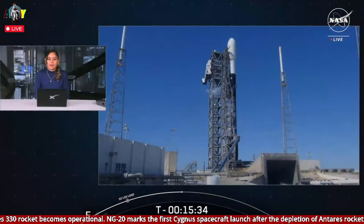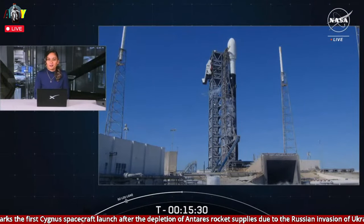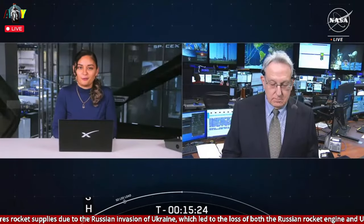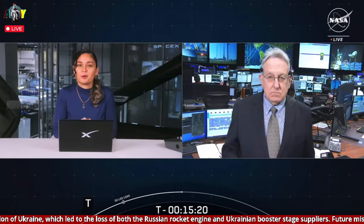Now at T-minus 15 minutes and 30 seconds, all is looking good for an on-time launch. The vehicle and payload are healthy, the range is ready to support, and weather looks great there in Florida. As you might imagine, the crew on board the space station is preparing for their upcoming delivery. For more on those preparations, NASA's Rob Navius.